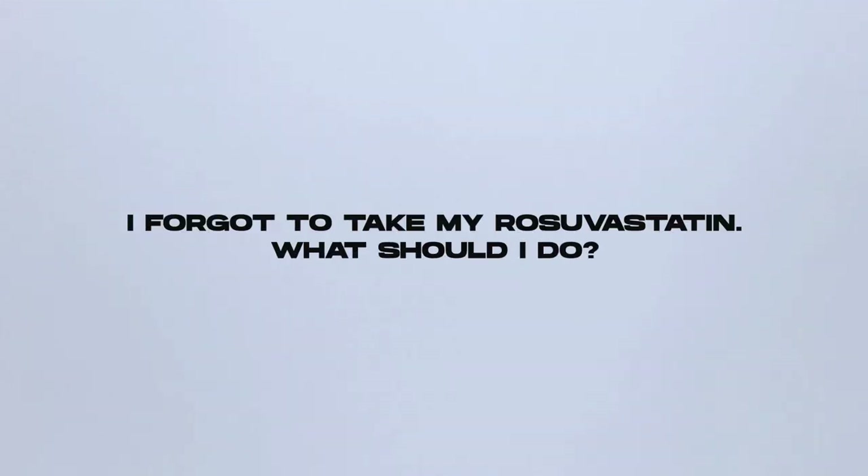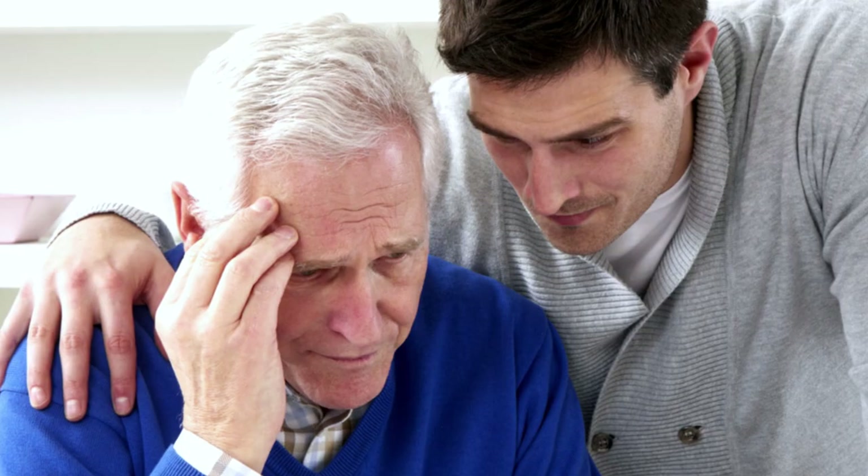What if I forget to take my rosuvastatin? Don't panic. If you remember later in the day, go ahead and take it as soon as you can. However, if it's almost time for your next dose, skip the missed dose and go back to your routine schedule. Do not take two doses of rosuvastatin within 12 hours. If you remember within the first 12 hours, you can take it; beyond that, do not take it. Don't double up, because it will increase your risk of side effects.